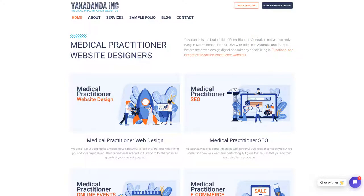Hello and welcome back. My name is Peter Ritchie, I'm the founder of Yakadanda Inc. We build functional medicine websites.